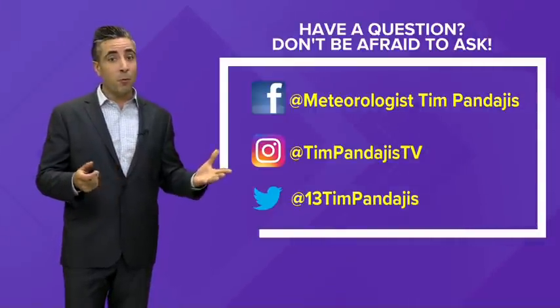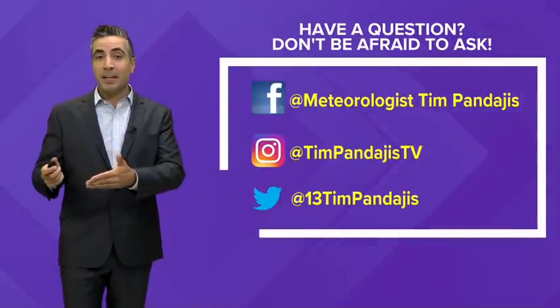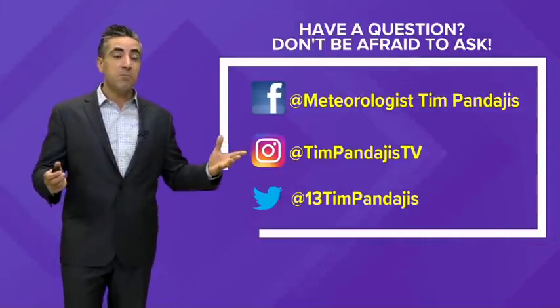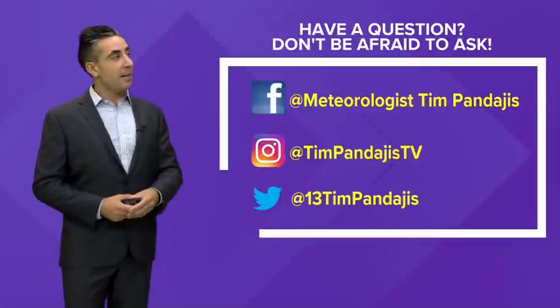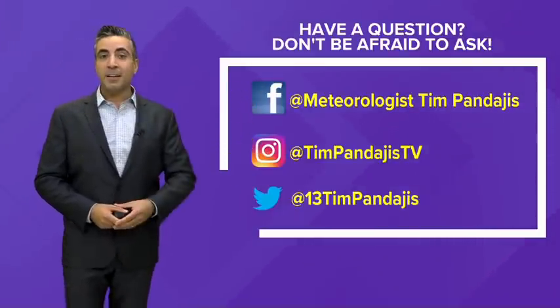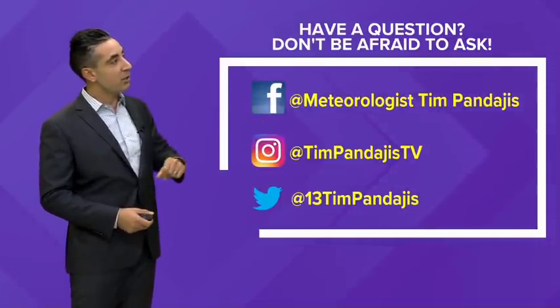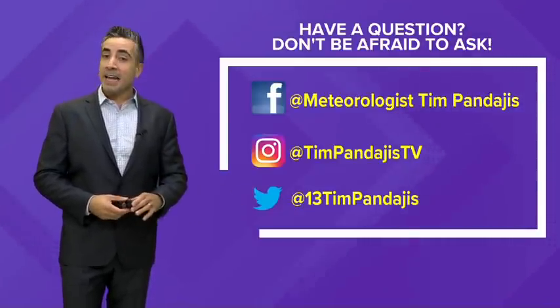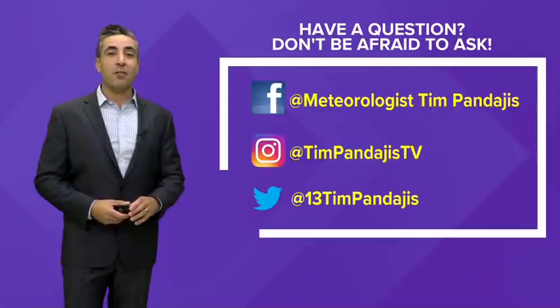So that's why September 10th is the peak — kind of a shorter video today, not a whole lot going on out there. But of course, as we get closer and closer to that peak, activity will likely start to flare up once again. In the meantime, if you have any questions, feel free to contact me on social media or like any of those pages on Facebook, Instagram, and Twitter. Enjoy the rest of your Thursday and we'll see you back here on Friday to kick off the long holiday weekend.